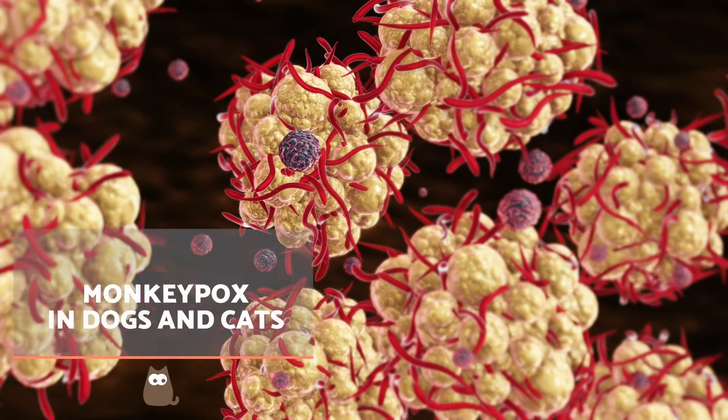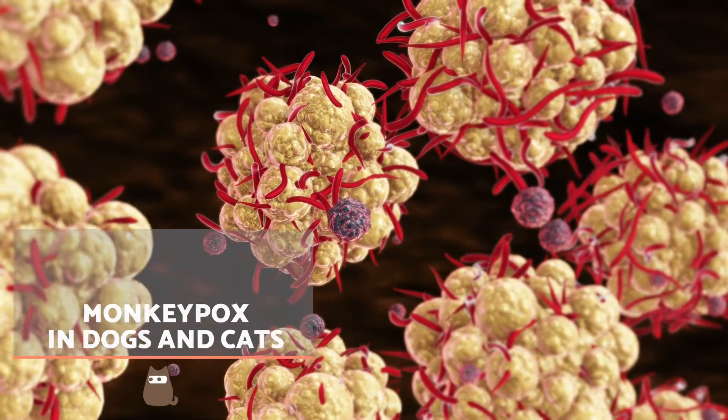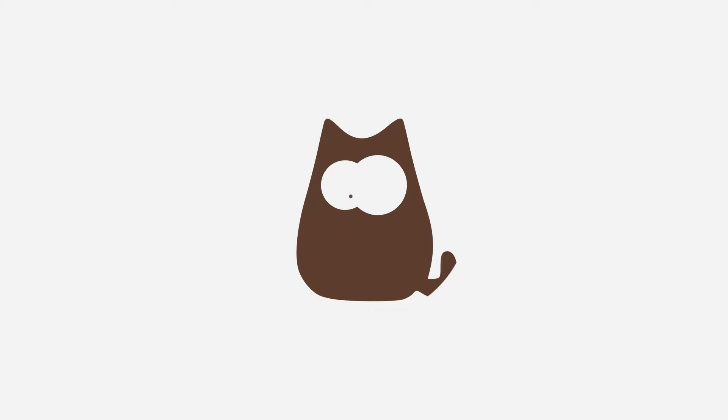Monkeypox has been in the news of late and it's understandable we may worry about our animals being infected. Learn what we know so far with AnimalWised.